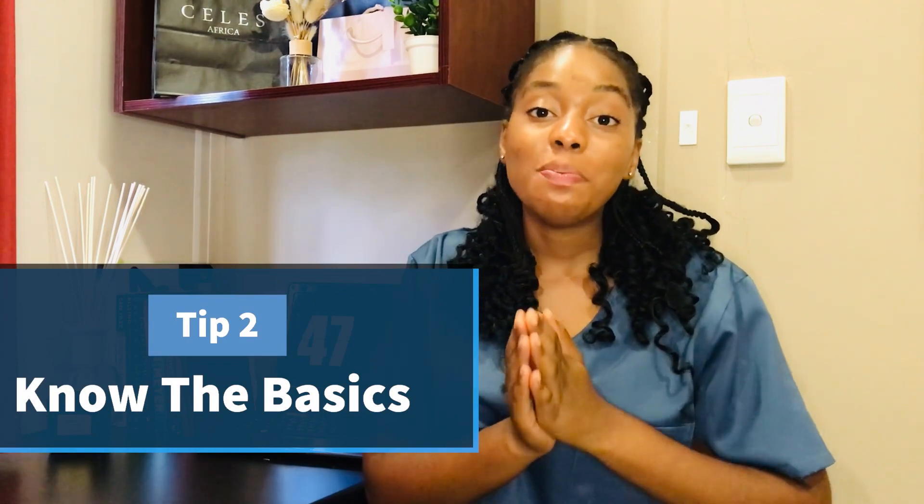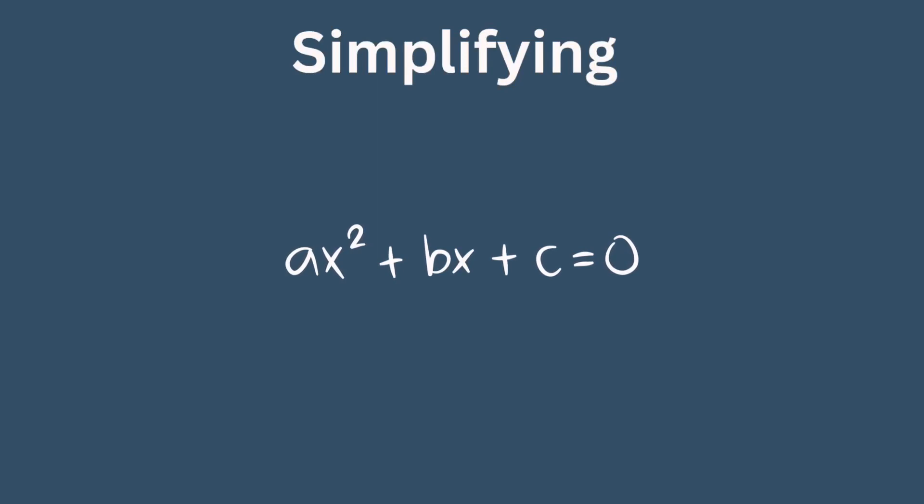Tip number two: you need to know your basics. Your basics are what make up mathematics — it's a continuous process that gets built upon. Most of the time, when we don't understand mathematics, it's either because there is a gap in knowledge of the basics or because we simply don't put in the effort to know them. For example, simplifying is one of the basics that needs to be known when solving mathematic problems.